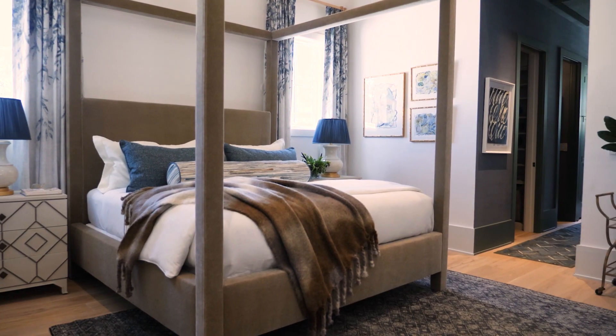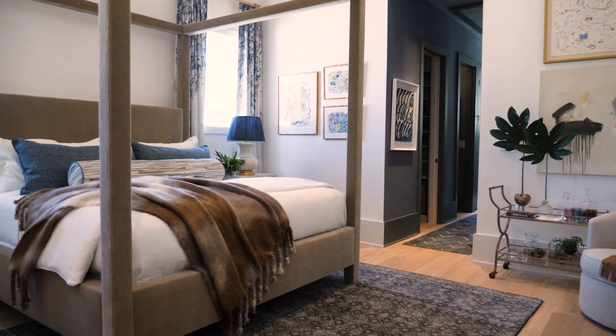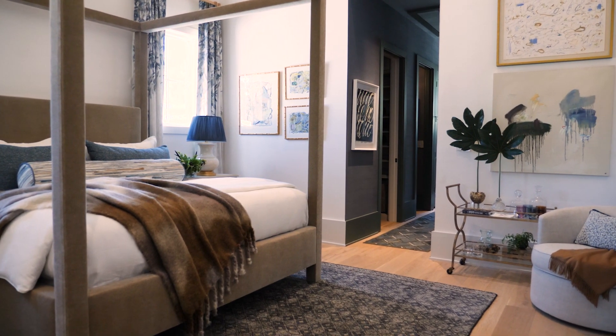It's the primary suite — a gorgeous space. The goal was to create a very relaxing retreat space, with a little section where there's a chair you can sit in and take off your shoes and pour yourself a cocktail at the end of the day.